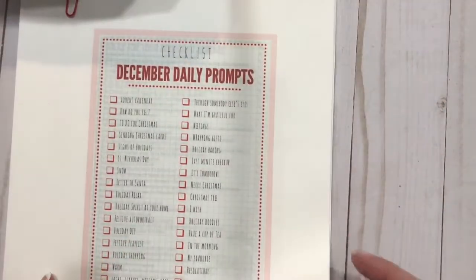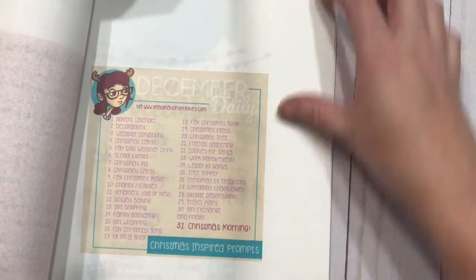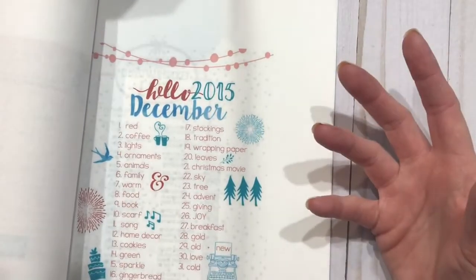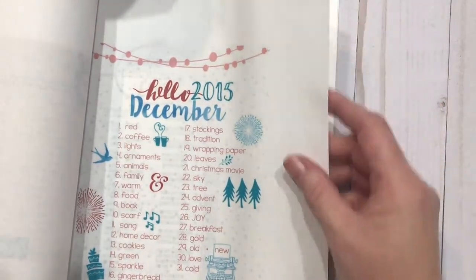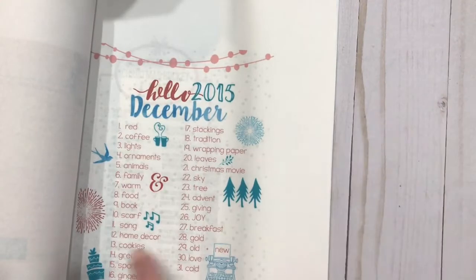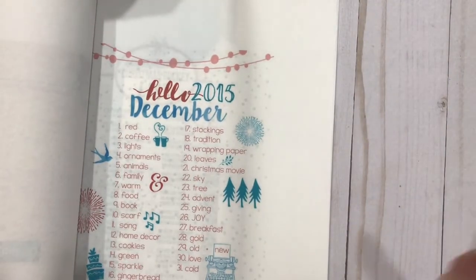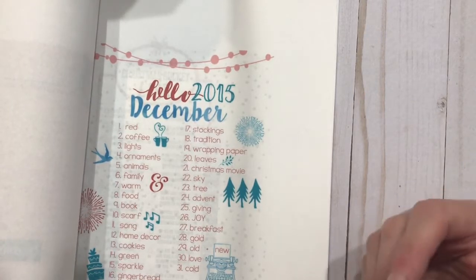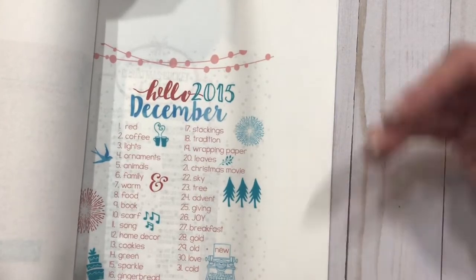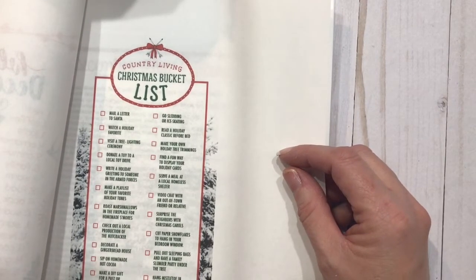I have several December Daily journaling prompts and challenges. This one is December Daily from Imagination Sprinkles. If you've got a day within the month where you're not really doing anything special, you don't have to leave the day blank — you can go through one of these and take a picture of your favorite scarf, for example. Selfies are great in albums. As much as we don't like to photograph ourselves, we need to make sure that we are documenting us and including us within the documentation of our life, because these are things we want to pass down to our children and grandchildren.